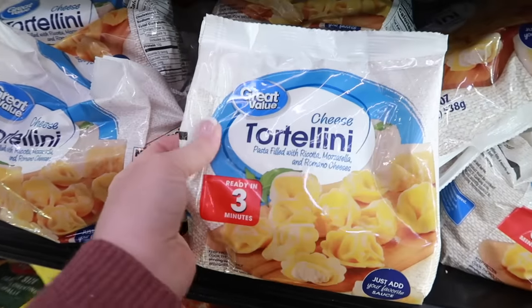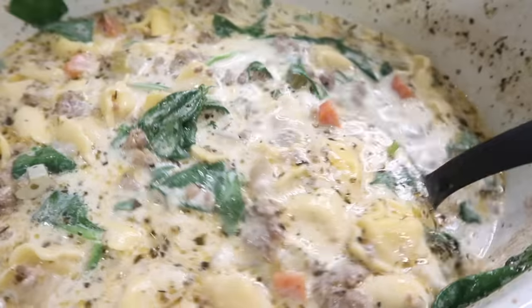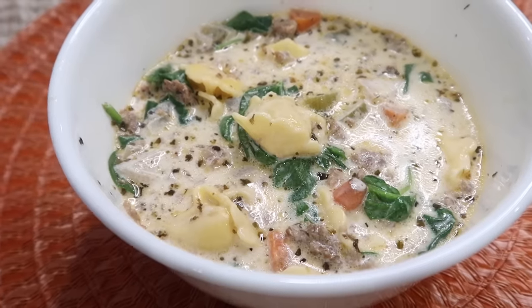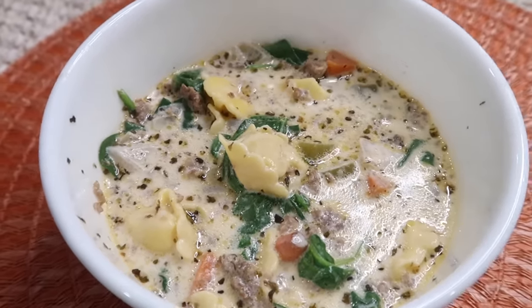Tortellini — I love making slow cooker soups with it. We also love making it for lunch with pesto on top. I do have a few yummy slow cooker recipes that call for tortellini — I'll leave them down below for you. I always try to keep one bag in my freezer for an easy, convenient meal.